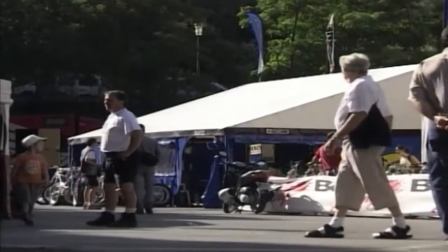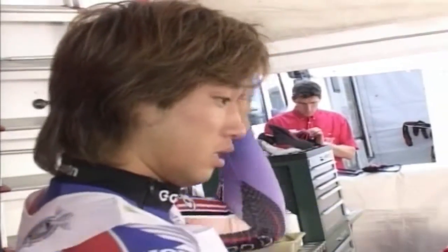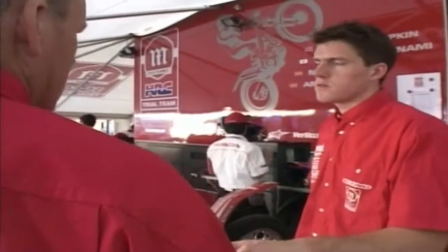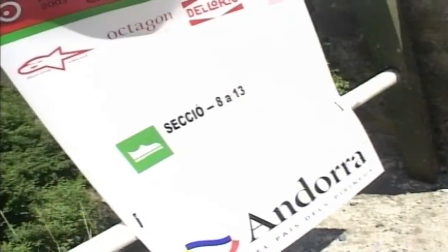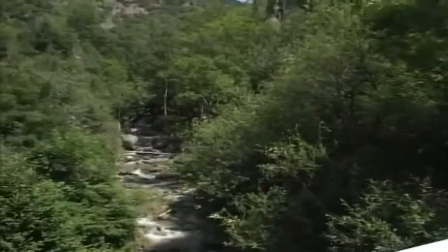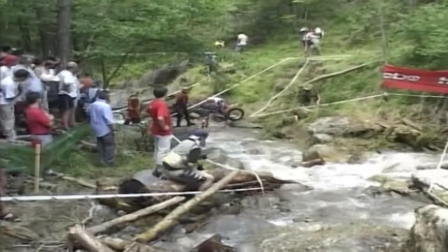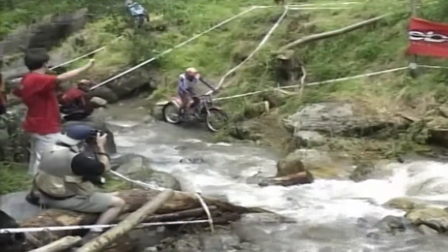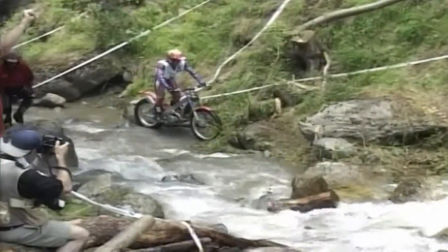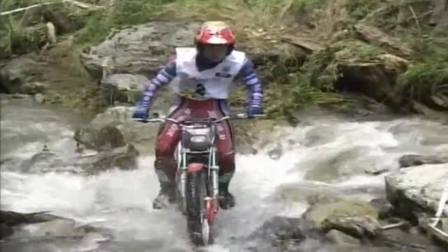Sant Julià de Lòria in Andorra hosted the fifth round of the World Trials Championship. The crowd came to see the talents of Montessa HRC riders Takahisa Fujinami and multiple world champion Dougie Lampkin, Adam Raga of Gas Gas and Mark Freiherr of HRC Montessa, as the geniuses of balance battled local conditions in what turned out to be a low-scoring event. The course mixed dry dusty sections with later rocky hazards around a fast-flowing river, with riders reaching 1,350 metres above sea level — the altitude causing problems with the single-cylinder two-stroke machines.